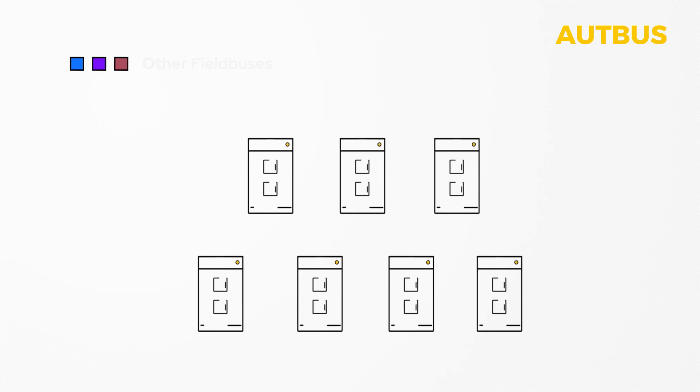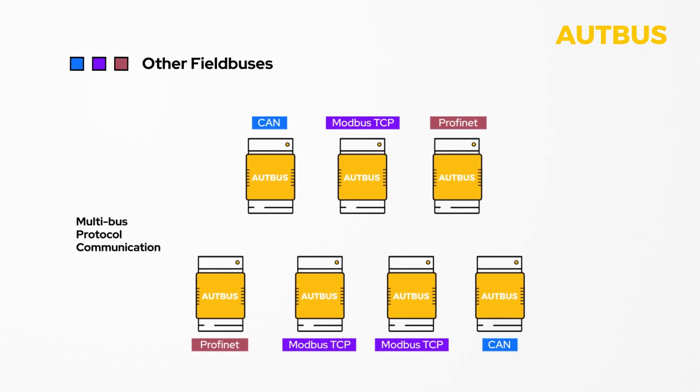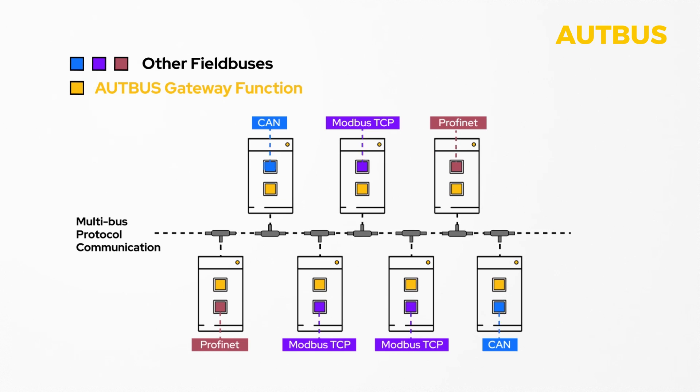Another key advantage of OpBus is that it offers multi-bus protocol communication of different fieldbus protocols by means of the OpBus gateway function. It enables integration into devices without protocol transformation by tunneling the data from one OpBus node to another. It is even possible to transmit different fieldbus protocols at the same time via the same OpBus network.